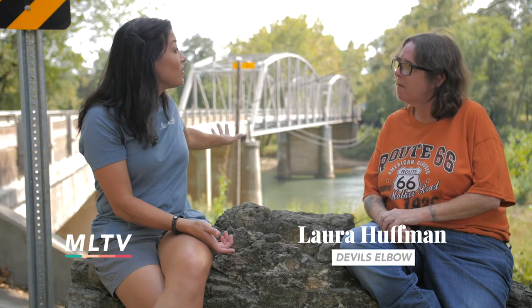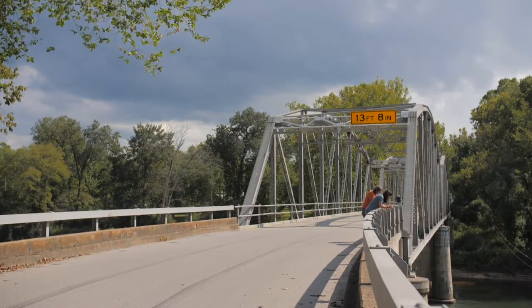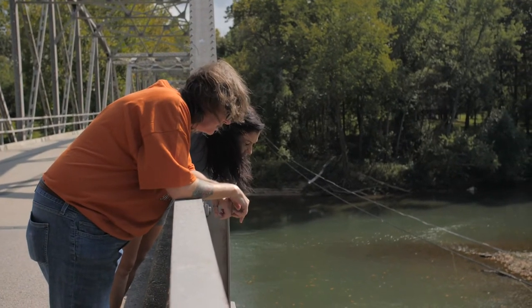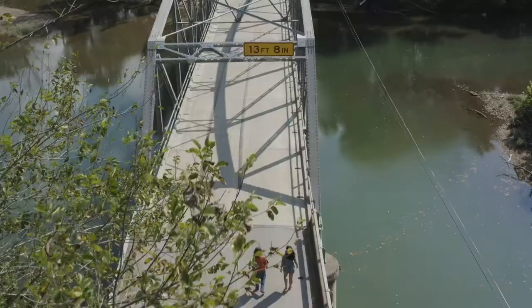Is this Devil's Elbow Bridge? Devil's Elbow is actually a village, just on the other side of the bridge. It first became a settled area because timber rafters would cut down timber from the surrounding hillside around the Big Piney, and to get them to market, they would float them down this river. There are actually two bridges in the Devil's Elbow area, but this is the first bridge that was built across this river.